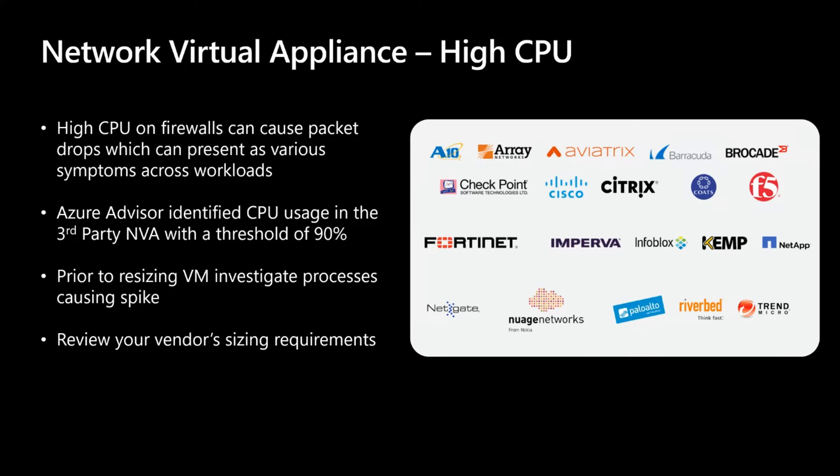A managed service provider — an MSP, for example — where they need to have very specific rules in place, very specific functionality, and they want parity across on-premise, other clouds, as well as Azure. What we're attempting to do with this recommendation is help monitor these critical workloads. If a firewall goes down or is impacted by performance — in this case, high CPU — it can be very detrimental.